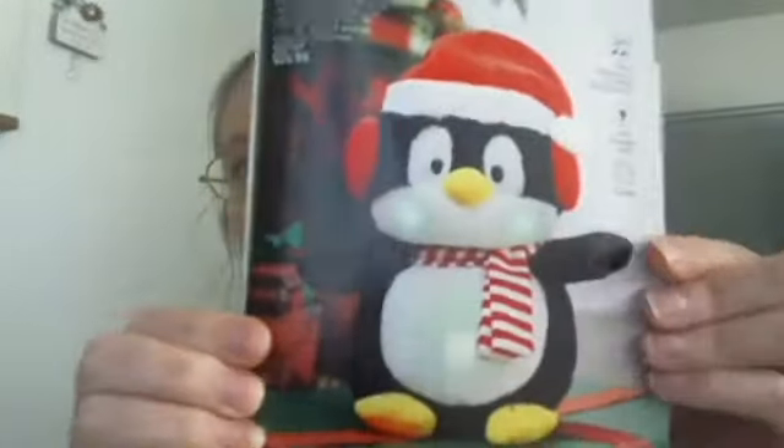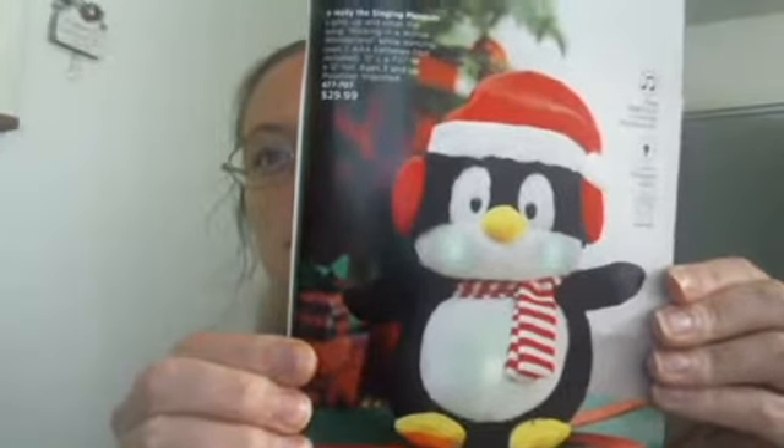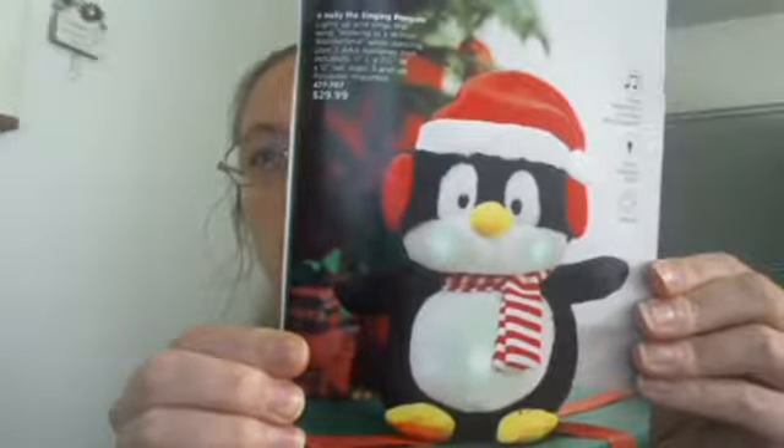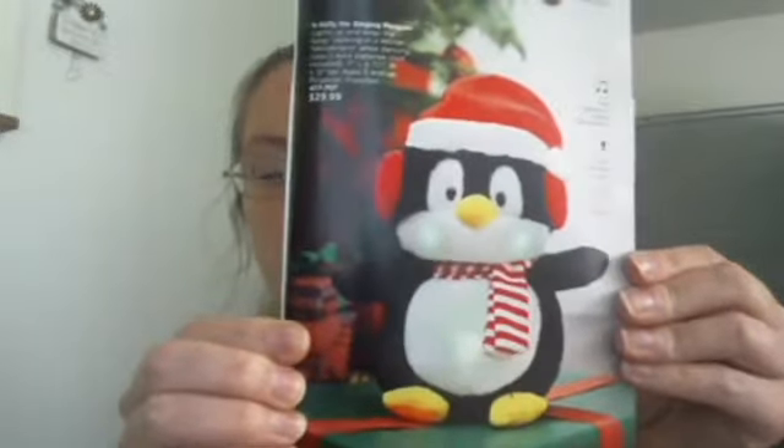We have this really cute penguin — he sings and he does move and dance a little too. It says he lights up and sings 'Walking in a Winter Wonderland' while dancing, and he uses three AAA batteries. This is something that's just really cute and a fun little decoration. It could be a gift for a kid — it's ages three and up — or it could just be decor.